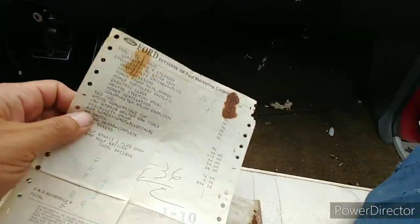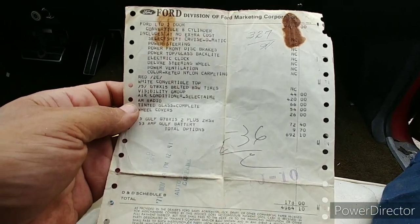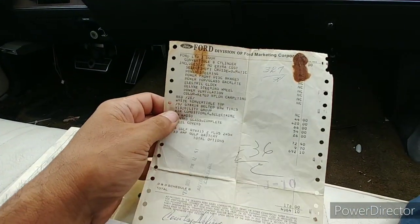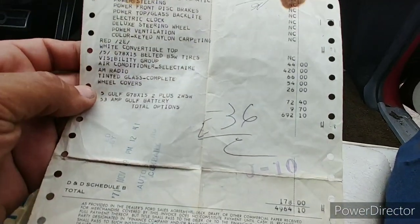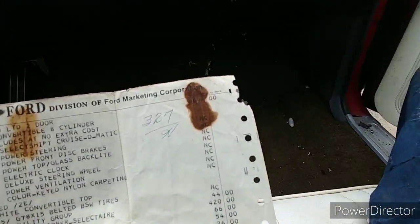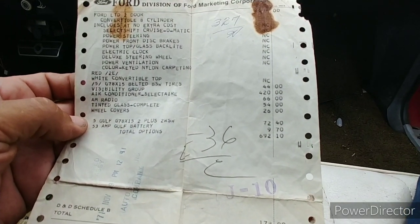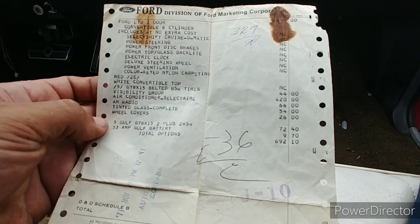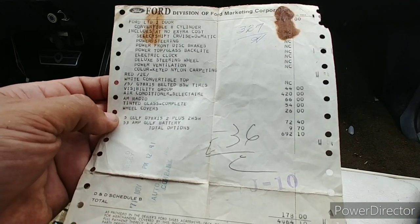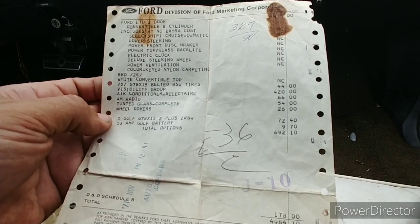We start with the window sticker here — well, I guess it's really called a window sticker. You got all the info on it right here, what they ended up charging you for. $420 for air conditioning — Select Air. $44 bucks for visibility group — what the heck is visibility group? $66 for AM radio.